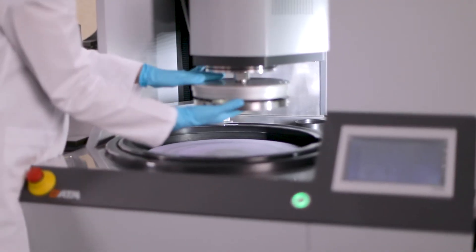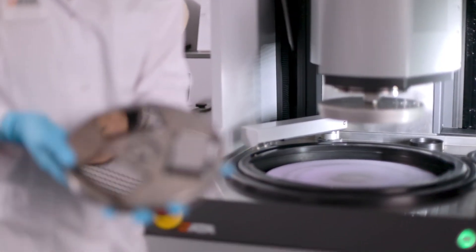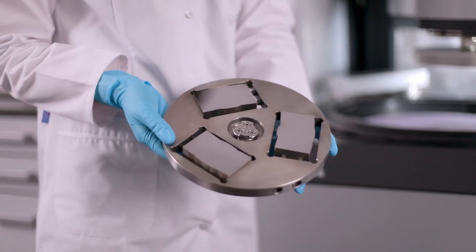When the preparation is complete, the sample holder can easily be removed and the samples are ready for microstructure analysis or hardness testing.